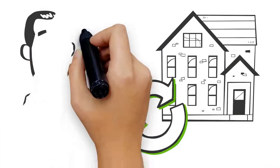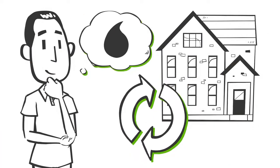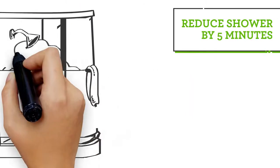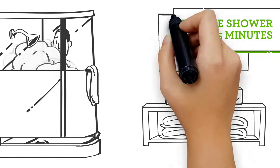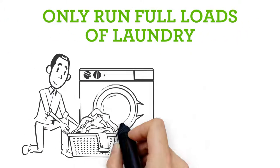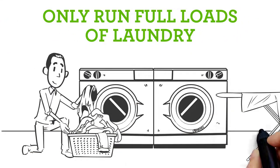Did you know that simple changes can conserve significant amounts of water in your home? Here are some simple ways to be water smart. Reducing showers by just 5 minutes saves a family of 4 $110 per year. Only run full loads of laundry — this saves more water than using the small load setting.